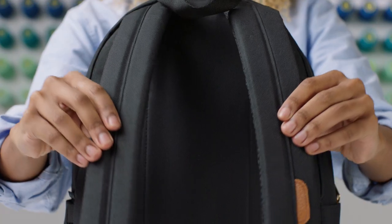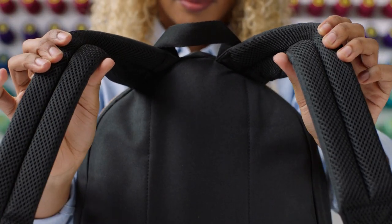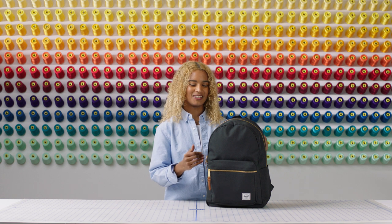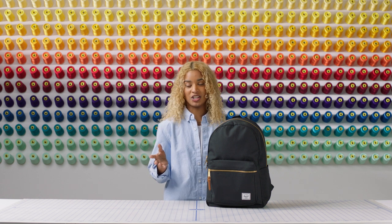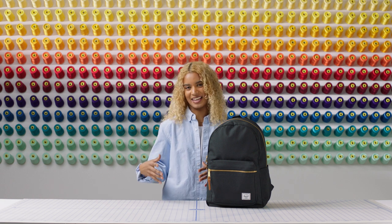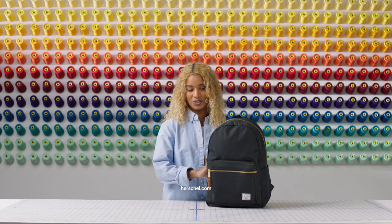The Settlement Backpack comes with our signature padded shoulder straps to ensure a comfortable carry. It comes in a variety of different colors and zipper finishes for every taste, and if you like this bag you'll probably want to check out the Settlement Backpack pencil case so all of your essentials can match in style. Check us out online or in store for more.